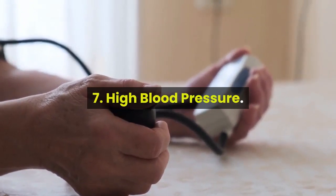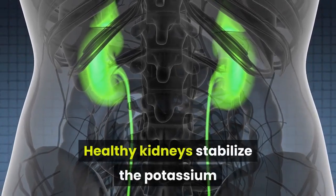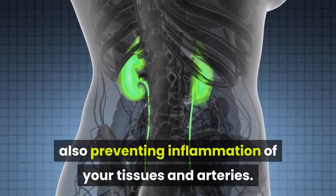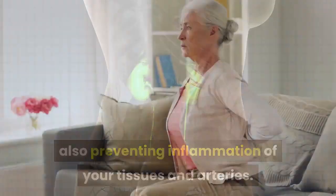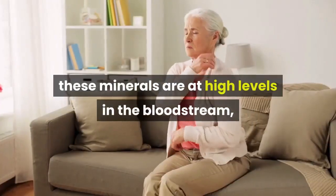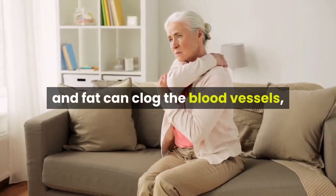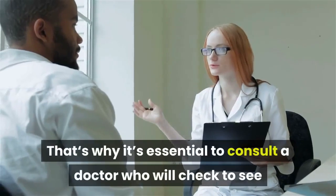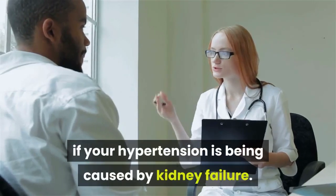Number 7: High blood pressure. Healthy kidneys stabilize the potassium and sodium levels in your body, also preventing inflammation of your tissues and arteries. But with an unhealthy kidney, these minerals are at high levels in the bloodstream, and fat can clog the blood vessels, hence increasing the blood pressure. That's why it's essential to consult a doctor who will check to see if your hypertension is being caused by kidney failure.